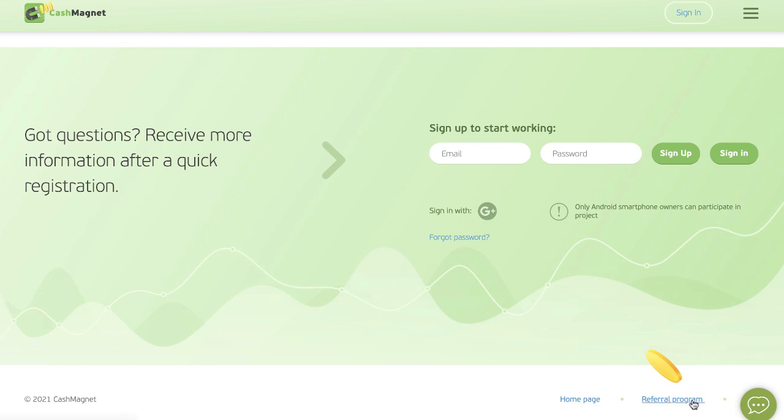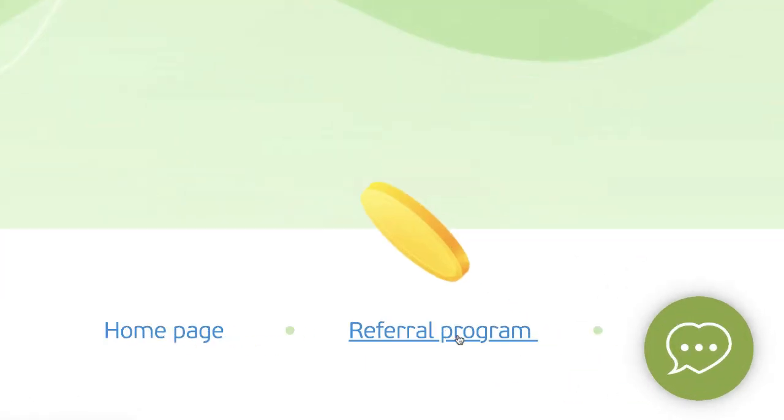Here's another added bonus: you get a referral bonus for anybody you refer to the Cash Magnet app. Remember, it's free and it's safe, and you can make money for doing nothing. So if you send your friends or family your referral link and they install Cash Magnet app and start earning money just like you are, you're going to get a referral bonus and a percentage of the money that they earn. So check out Cash Magnet today.